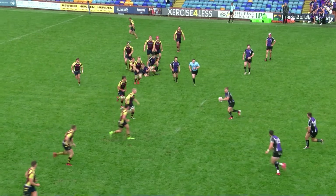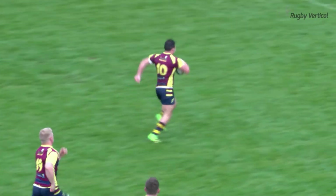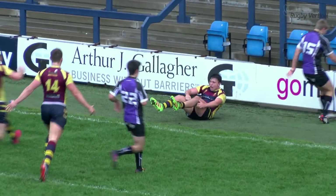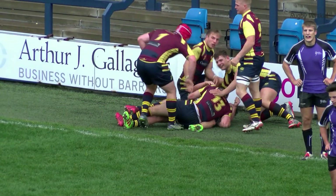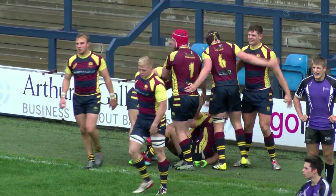Sykes surveying his options, he goes left with Collier — oh, interception! Simpson is away! Simpson can put the game to bed here. George Simpson for the line — good night! George Simpson the try scorer for Cardiff — do beg your pardon — and that is game, set and match, and the points will be headed back over the border.